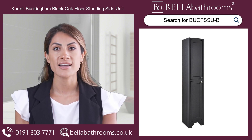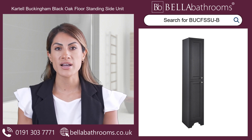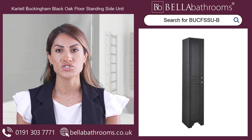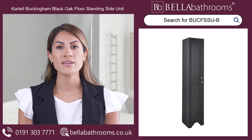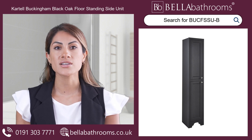The classic design effortlessly makes a statement, perfectly complementing your traditional bathroom decor. The two soft-closed doors are a thoughtful touch, gently and quietly shutting to reduce daily wear and maintain the unit's pristine condition for years to come.